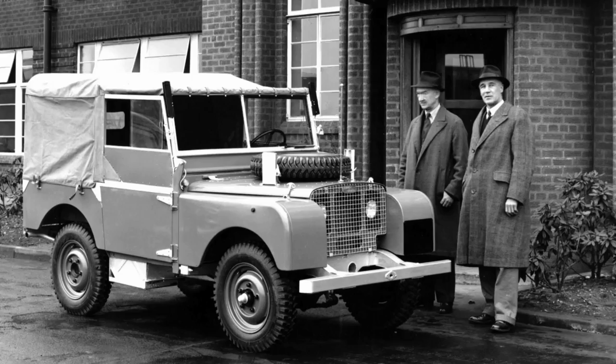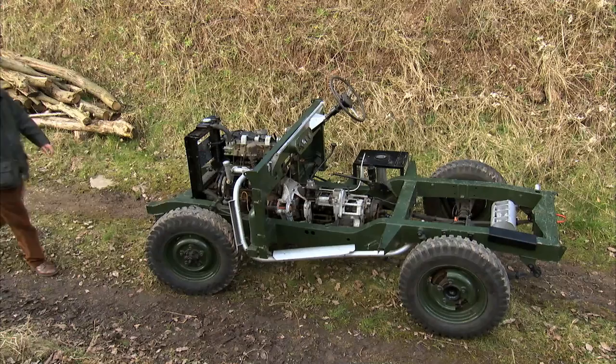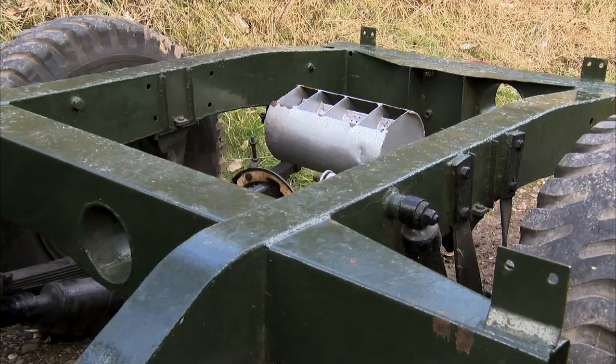The Wilkes brothers also realised that a lightweight 4x4 would be ideal for the rough roads of the Commonwealth. This just might be the export market Rover was looking for. But their new machine would have to be extremely tough and reliable in the worst imaginable conditions.